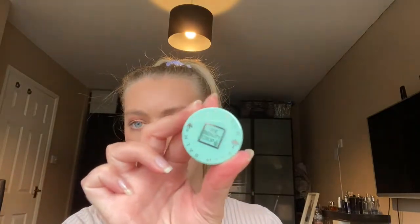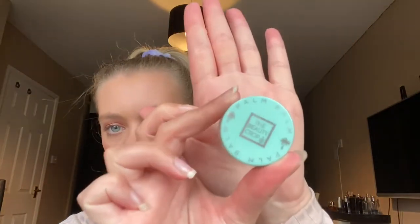It looks really nice — I can't quite get it open, I'll have to sort that one later. But I got the color 'Mauve Wave,' which is quite a pinky color. I like a bit of color on my cheeks, so that's going to be good.